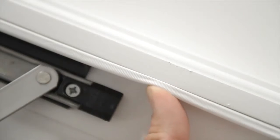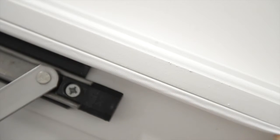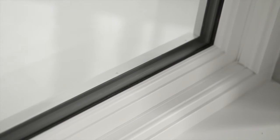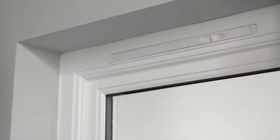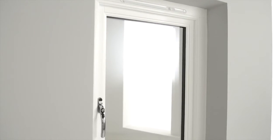Each window has a white weatherstrip and a 158mm timber sill, but we can supply other options on request. Your windows will also be fitted with a white vent and black warm edge spacer bar as standard, but other colours are also available.